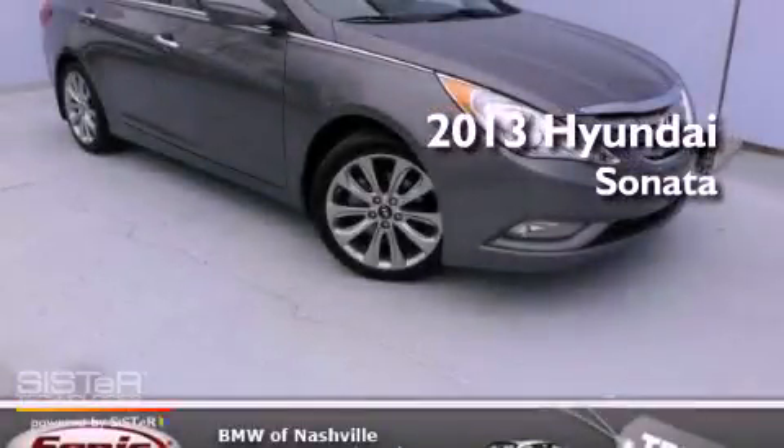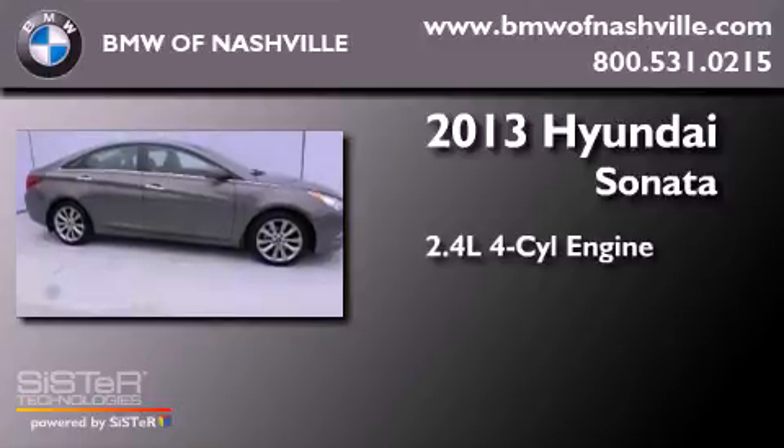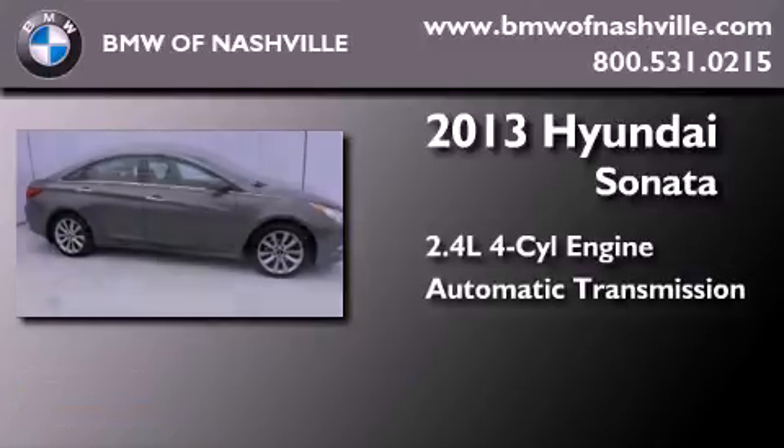This is a 2013 Hyundai Sonata. It features a 2.4-liter four-cylinder engine and an automatic transmission.